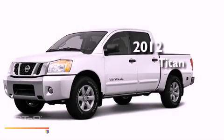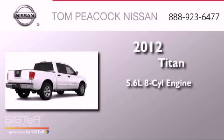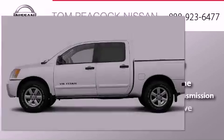This is a brand new 2012 Nissan Titan. It has a 5.6 liter 8-cylinder engine, a 5-speed automatic transmission, and 4-wheel drive.